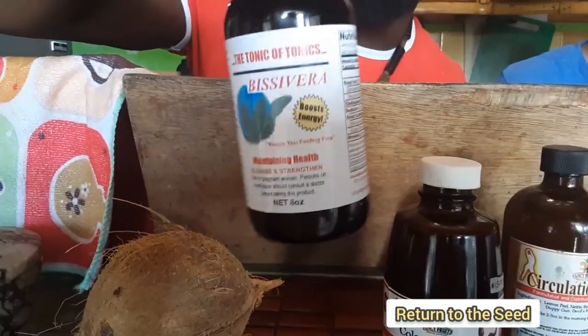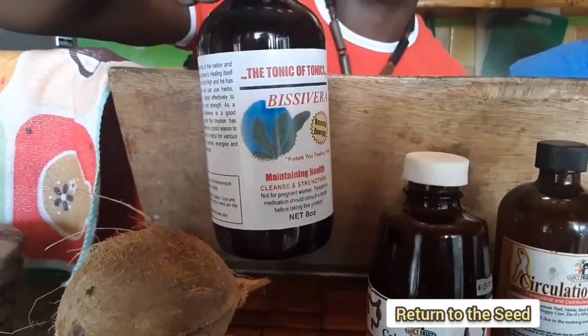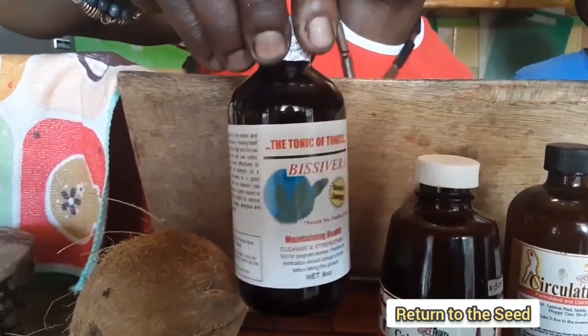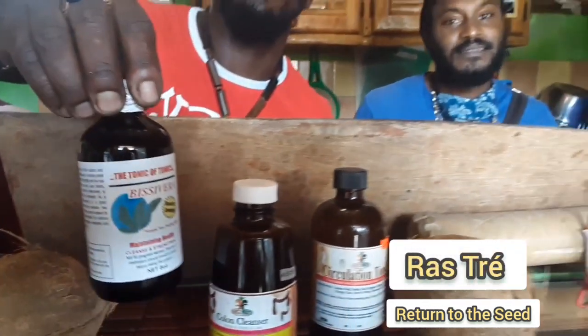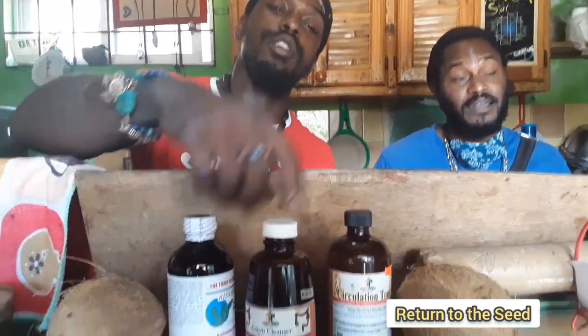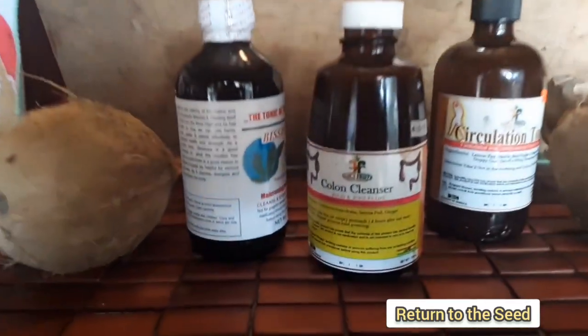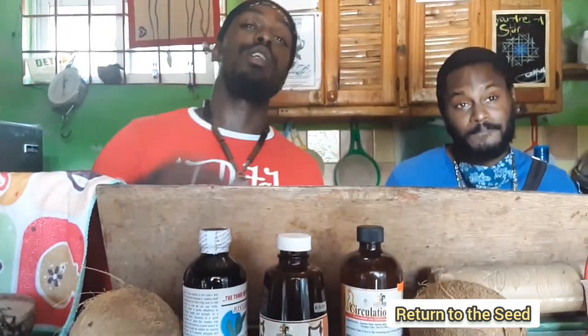Right here we have the Bezivera. The Bezivera is like an all-rounder — an all-round cleanser. Detoxifies, cleanses, because of its boosts. It's actually healthy for the skin, for the ears. The three musketeers — the beauty right here, the trinity. And the soul.